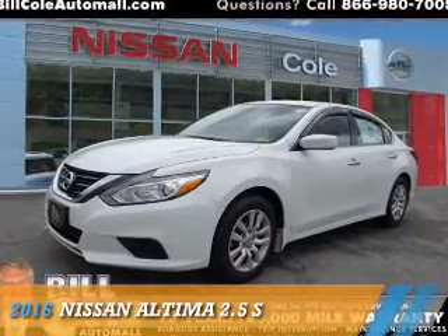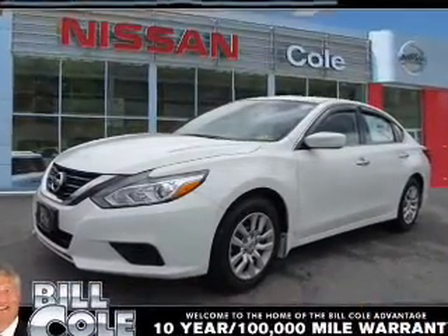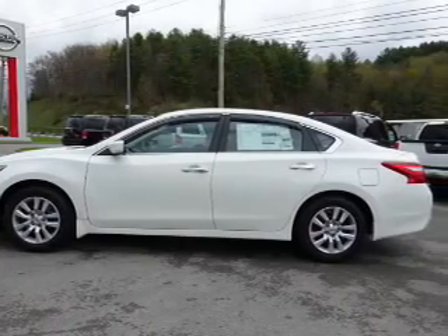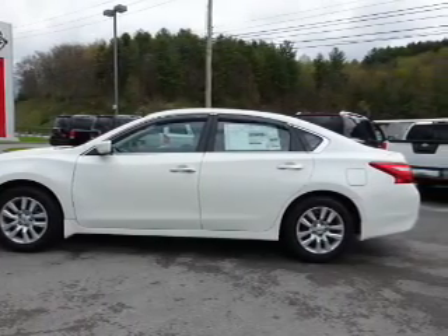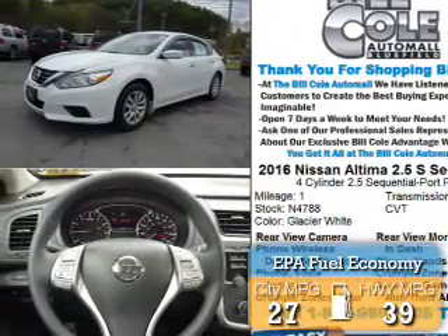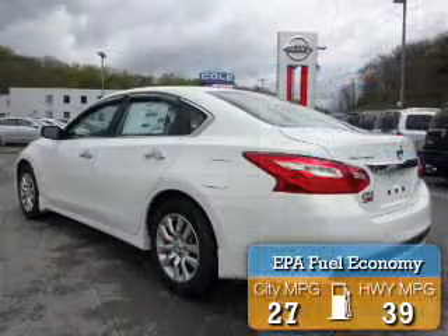Presenting the 2016 Nissan Altima. It's powered by front-wheel drive, a 2.5-liter four-cylinder engine, and a continuously variable transmission. Great fuel efficiency saves you money by requiring fewer trips to the gas station.